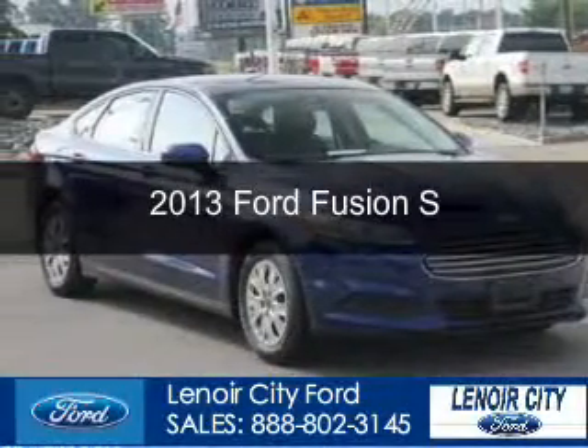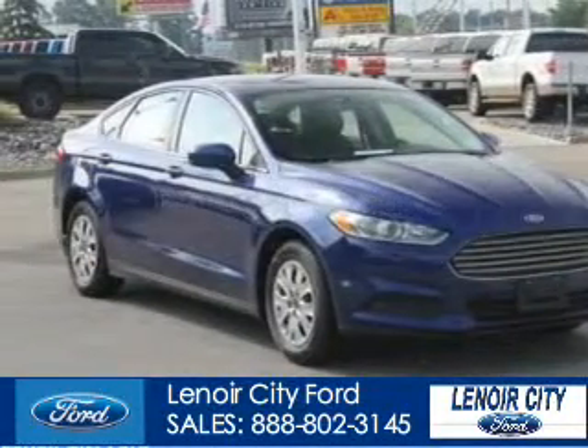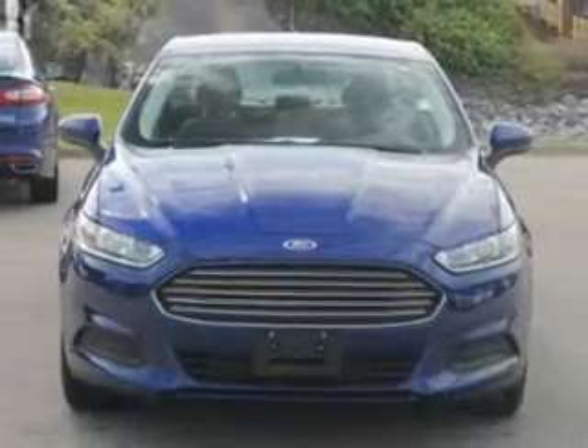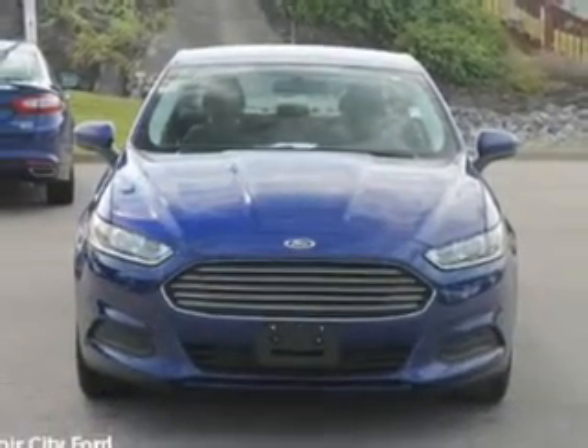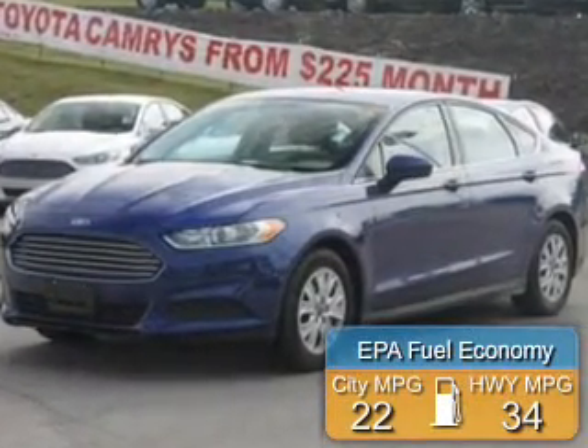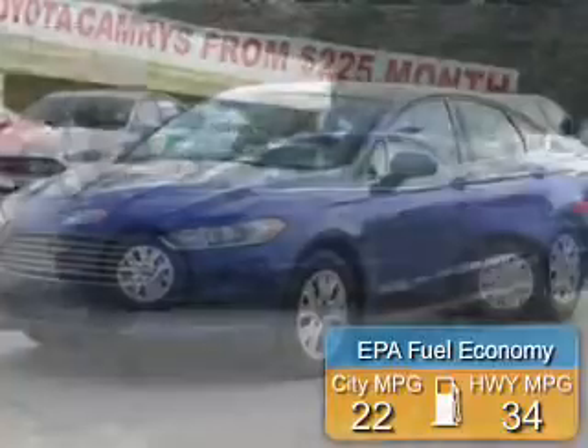This is a used 2013 Ford Fusion. It's powered by front wheel drive, a 2.5 liter four-cylinder engine, and a six-speed automatic transmission. Great fuel efficiency saves you money by requiring fewer trips to the gas station.